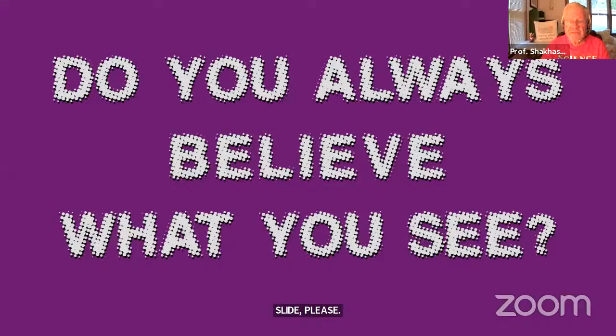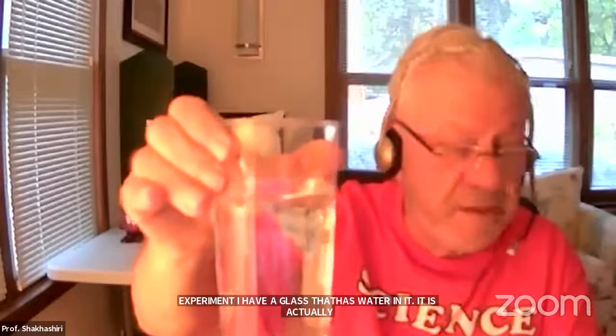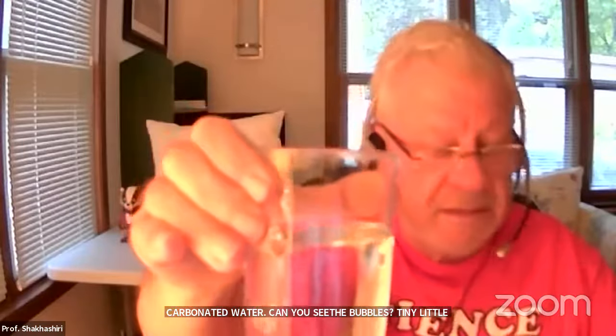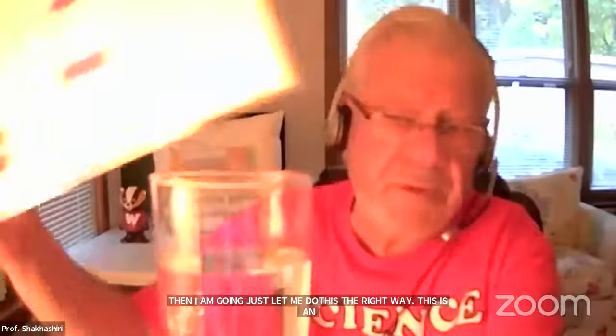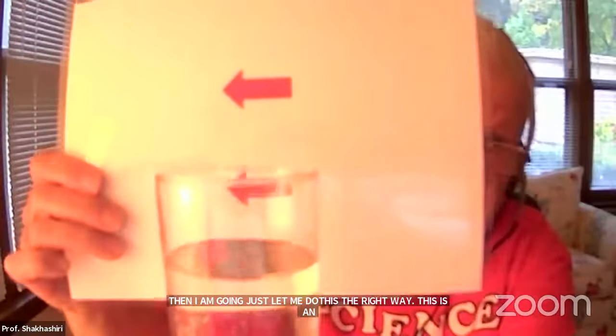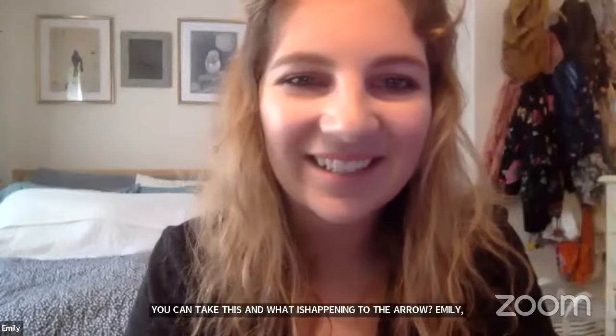Do you always believe what you see? I have a glass of carbonated water and a card with two arrows on it. This is an experiment you can do at home. The two arrows are pointing in the same direction, but when I lower the card behind the glass of water, the lower arrow now points the opposite direction. Everyone is saying it turned around — and it has. So I ask you: do you always believe what you see?